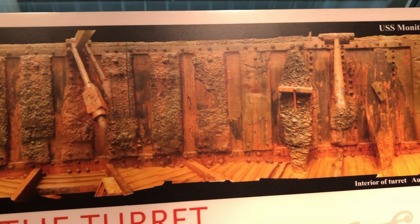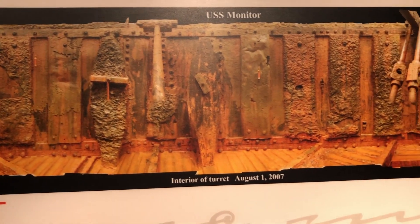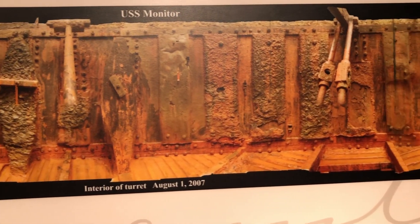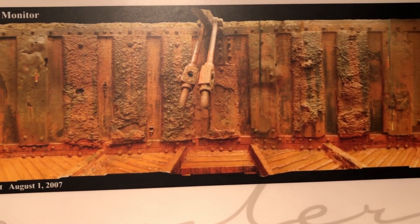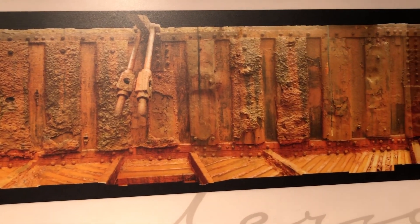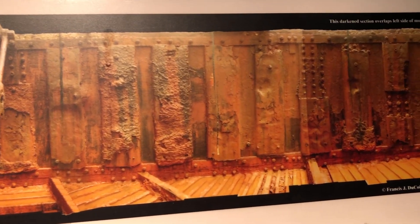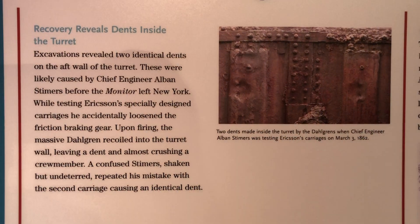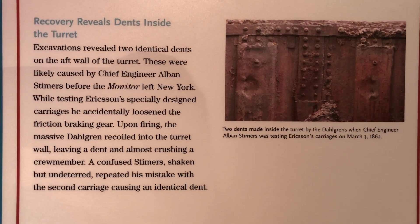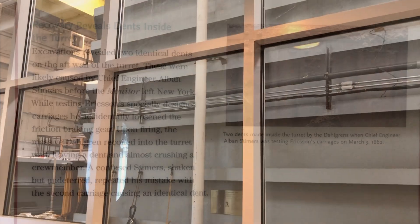Also revealed in the excavations were two identical dents in the aft wall of the turret. These were likely caused by Chief Engineer Alan Stemmer before the Monitor left New York. While testing Ericsson's specifically designed gun carriages, he accidentally loosened the friction brake gear. Upon firing the massive cannon, it recoiled into the turret wall leaving a dent and almost crushing one of the crew members. A confused Stemmer, shaken but undeterred, repeated the mistake with the second gun carriage, causing an identical dent.